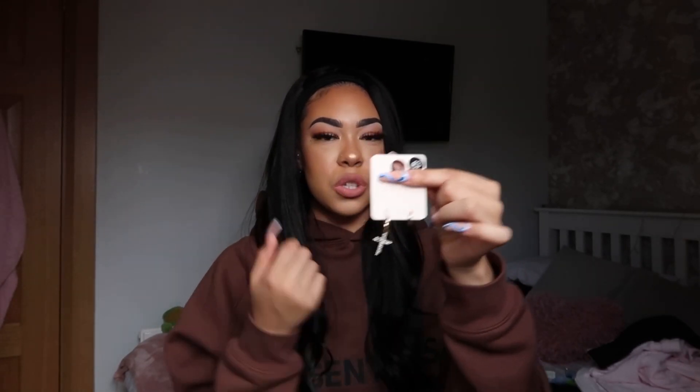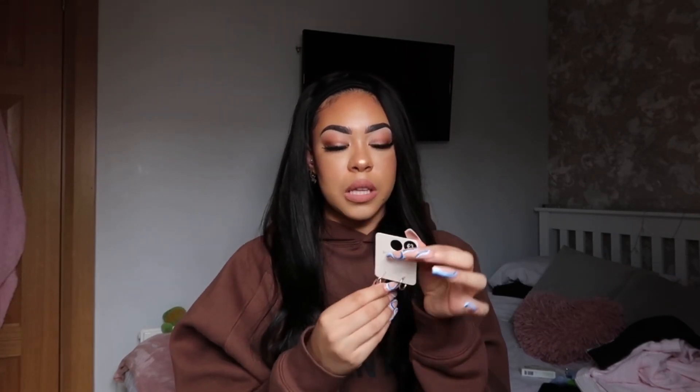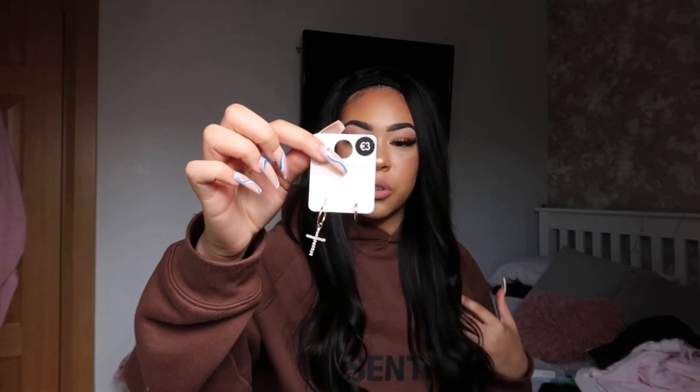I got another pair of earrings that I'm obsessed with. They have a cross hanging down on one ear and the other is just a simple hoop, which I think is so nice. I love mismatched earrings - that was only three euros. They also had lightning bolt, stars, and moon styles but I just picked up the cross because I thought it was super cute.